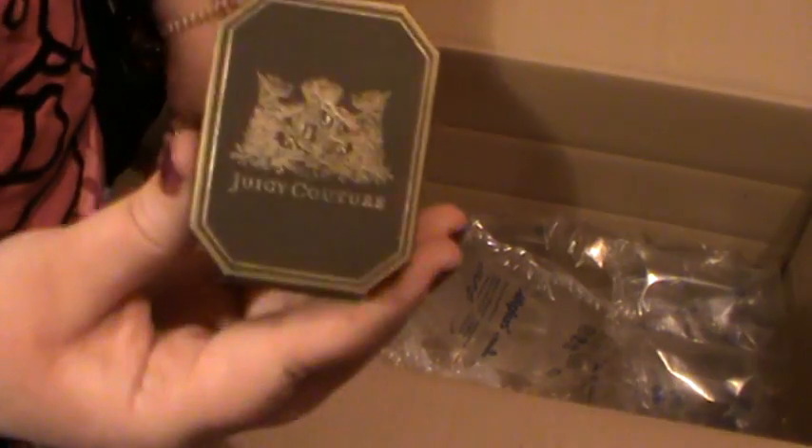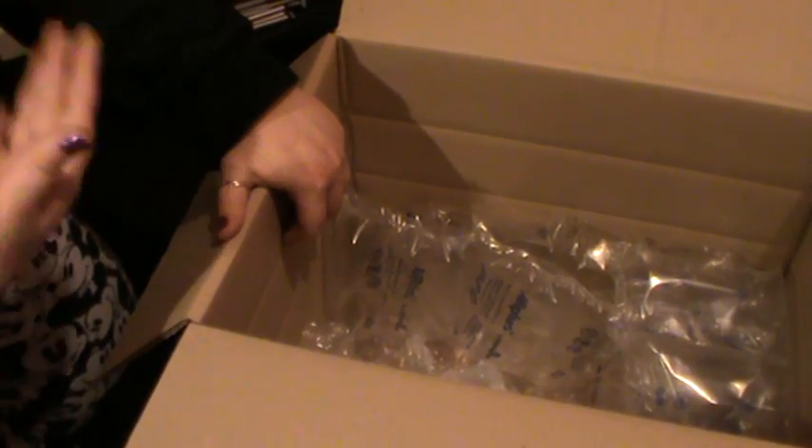So that is my little haul video from Harrods.com. Thanks so much for watching. Adios! Sorry, I'm in my pyjamas by the way — don't look a mess. Bye!